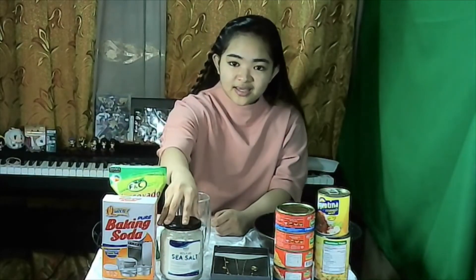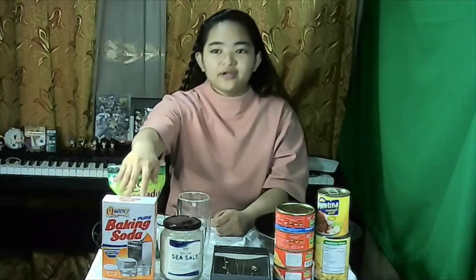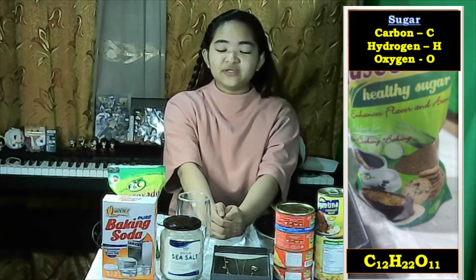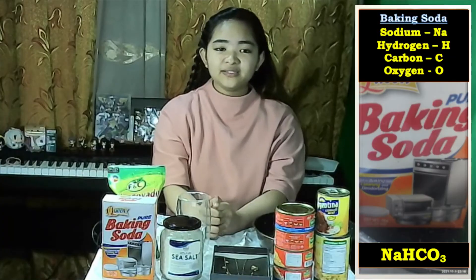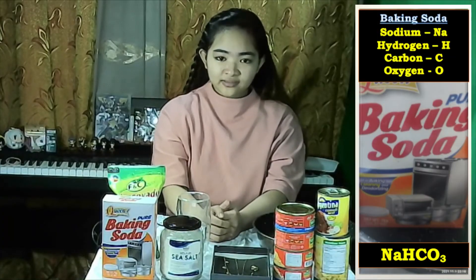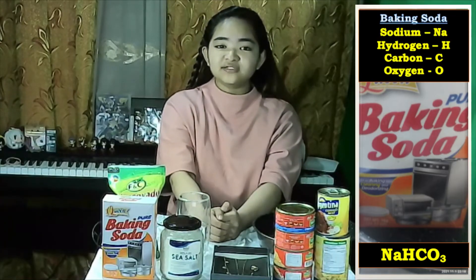There is also sugar, salt, and baking soda in our pantry. Sugar is made up of carbon, hydrogen, and oxygen and is used as a sweetener. Salt is made up of sodium and chlorine. Baking soda is made up of the elements sodium, hydrogen, carbon, and oxygen, and it is used for baking.